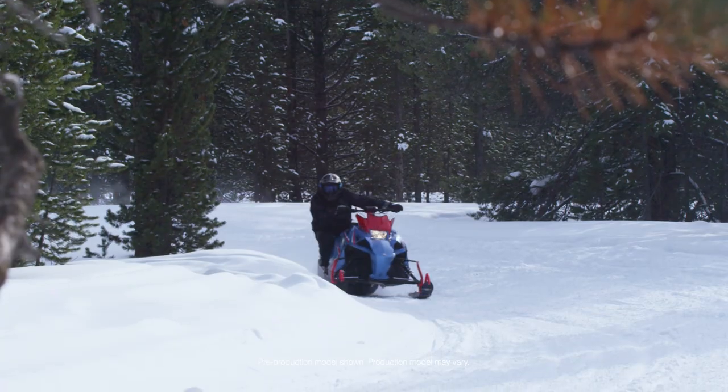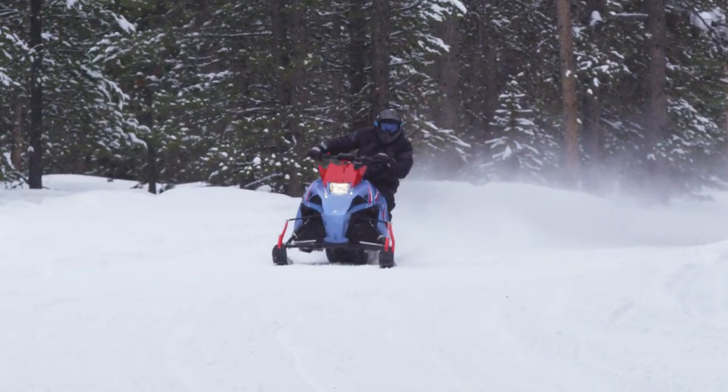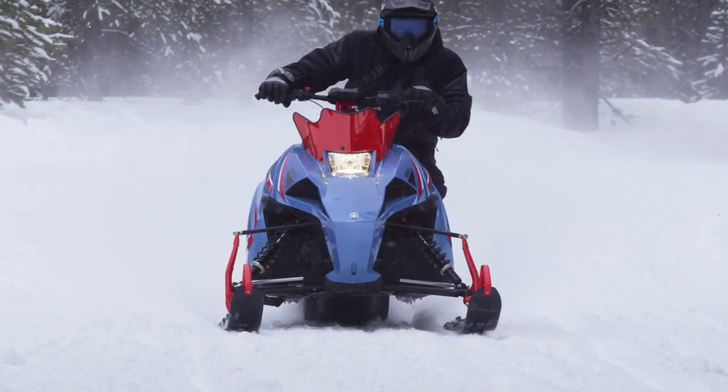Yamaha's XS Venom is a lightweight snowmobile that was built for the young, new or returning riders to enjoy, though it seems everyone loves grabbing it for a quick rip.